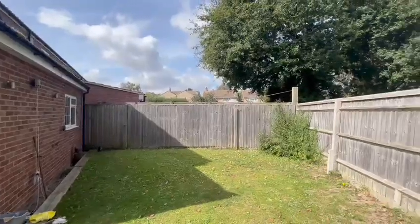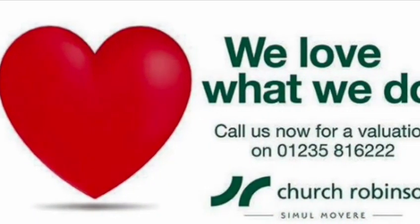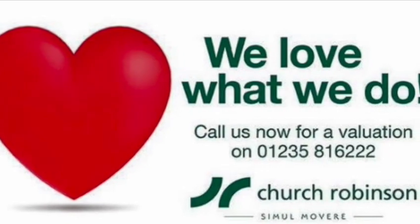To book a viewing on this fantastic property please give our office a call. The phone number is 01235 816222.